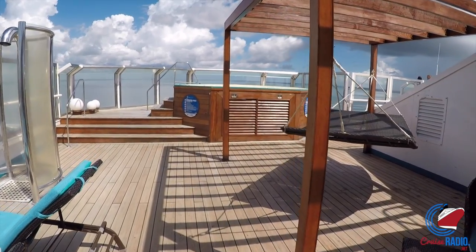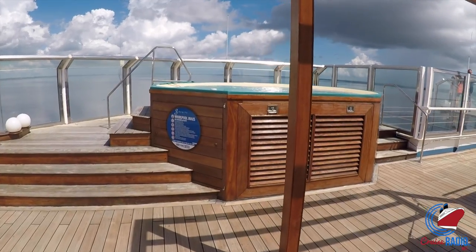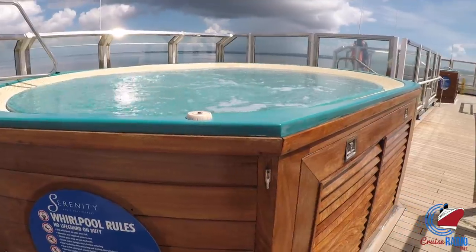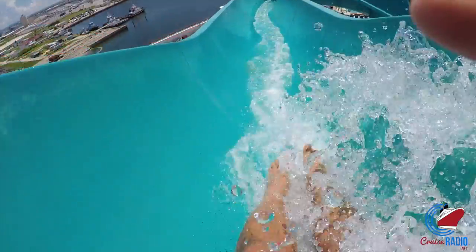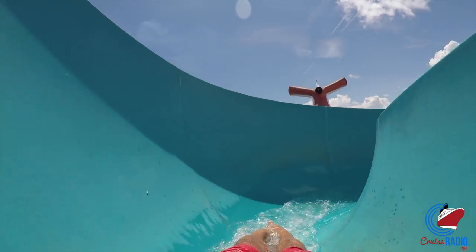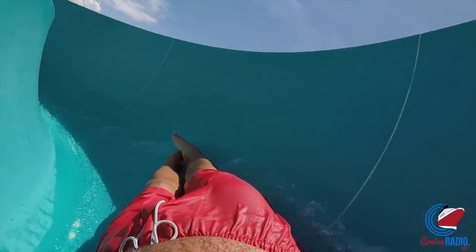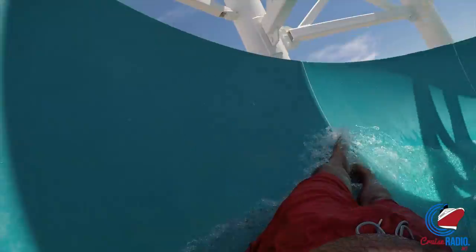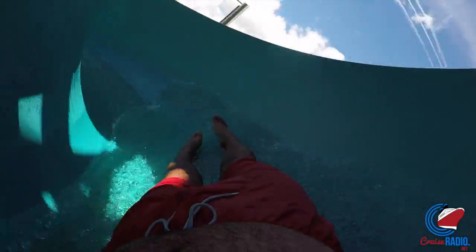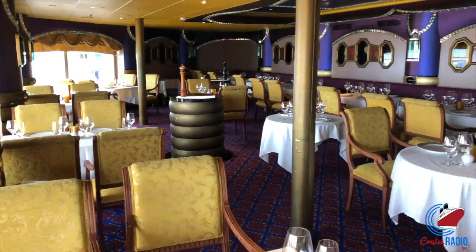The last thing on the list is the water slide. It cracks me up because they need to put more water pressure behind it — people are getting stuck. A guy smaller than me, around 170 pounds, was going on and getting stuck too. I don't know if they need to pump more water in, but once you get going, you get going. That first area on the water slide seems to be the toughest for most people.